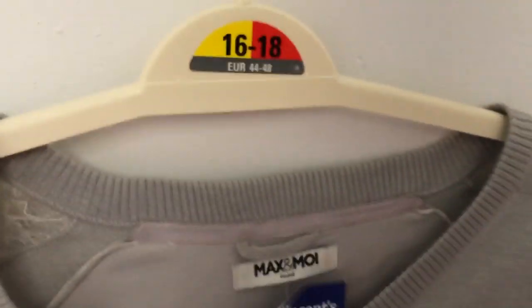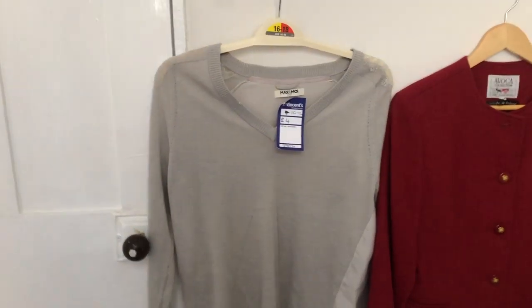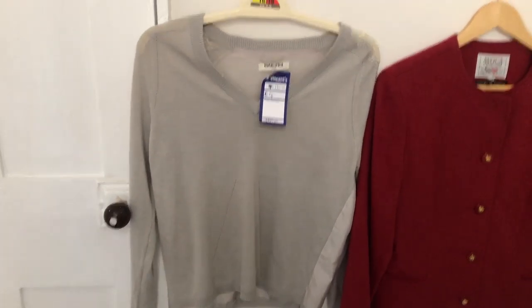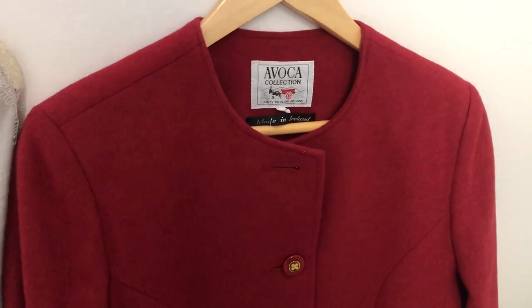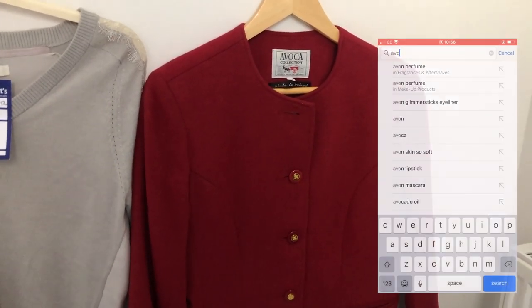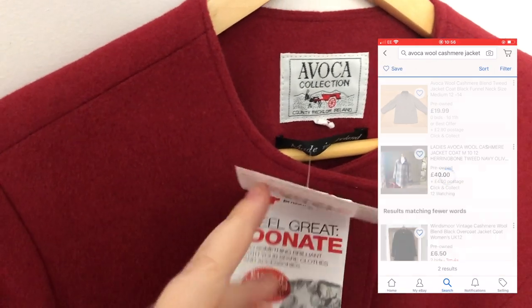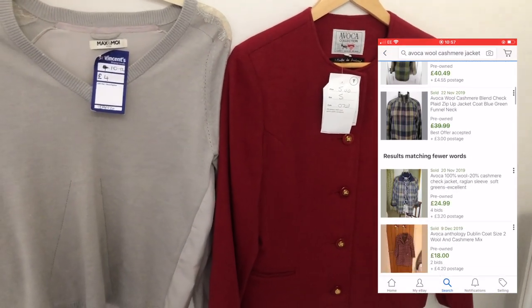The next shop — Maximoire. I've not heard of this brand before but I think it's quite a good brand. The front part is 100% cashmere and the back part is silk. It needs a little bit of debobbling but that should be quite easy to get rid of. I paid £4 for that one. I drafted some of these last night and I think I've gone for £25 or £35 on that one. And then this Avoca women's coat — it's 60% wool, with the rest being cashmere and angora. It's a red jacket and I paid £5 for it. I would think between £25 to £40 for that one.